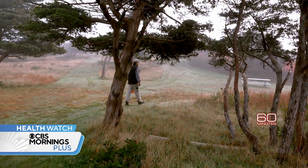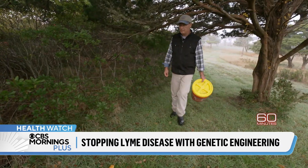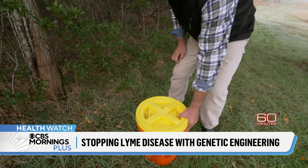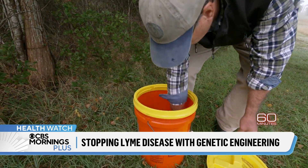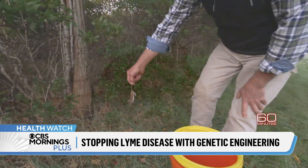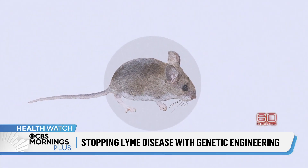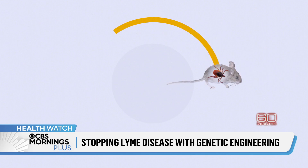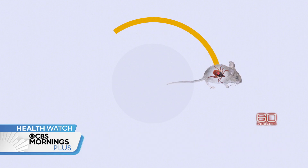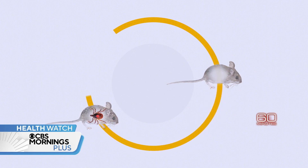Telford is tracking the mouse population on Nantucket as part of a novel project. The scientists want to use genetic engineering to interrupt the cycle of infection necessary for Lyme disease to flourish. White-footed mice are the main host of Lyme bacteria. When an uninfected tick bites an infected mouse, the bacteria transfer to the tick. When that infected tick then bites an uninfected mouse, the cycle continues.